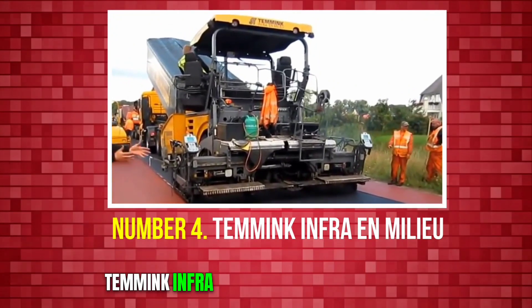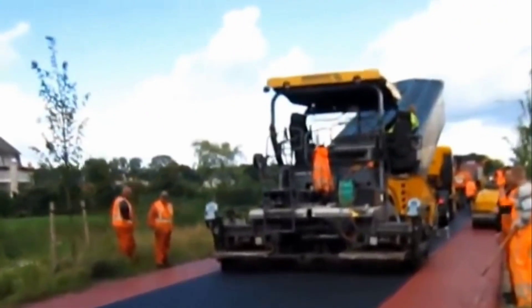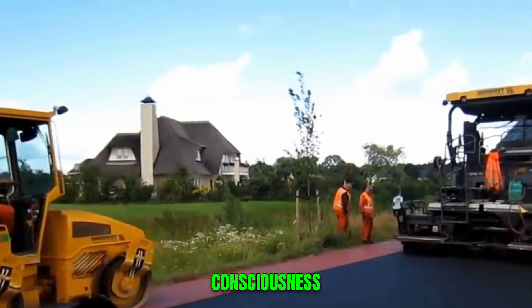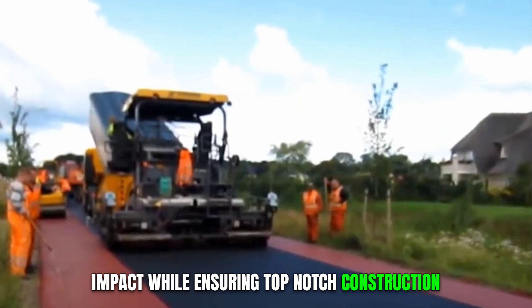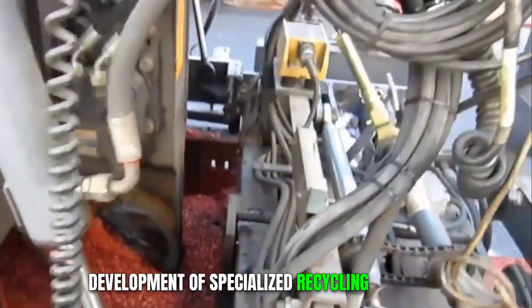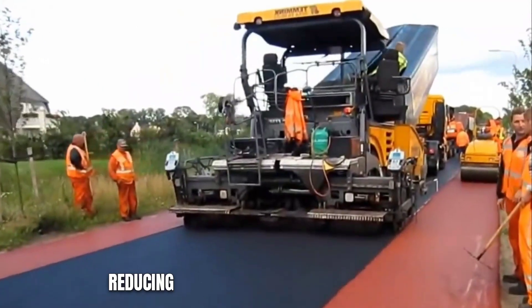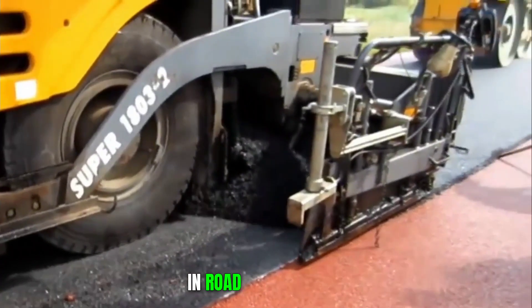Number 4: Temmink Infra and Milieu. Temmink Infra and Milieu has made significant strides in modern road construction equipment, prioritizing both efficiency and environmental consciousness. Their commitment to minimizing environmental impact while ensuring top-notch construction quality sets them apart in the industry. One of their notable innovations is the development of specialized recycling machines, designed to recycle existing road materials, reducing waste and conserving resources. By reusing materials, Temmink Infra and Milieu promotes sustainability in road construction.